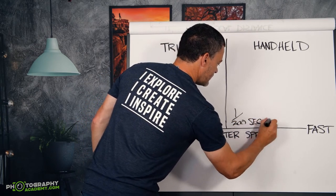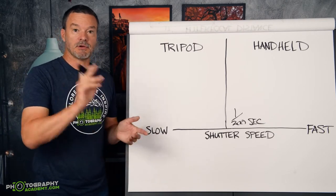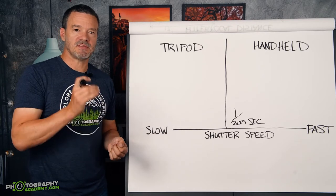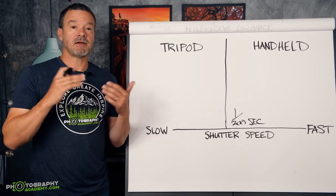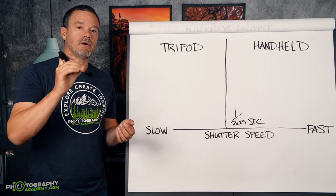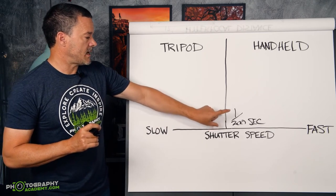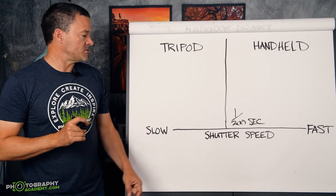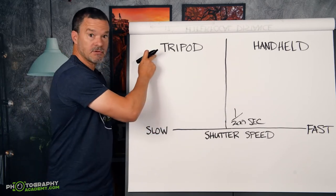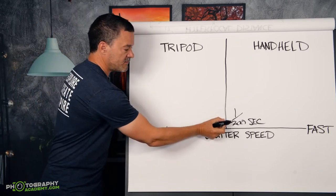Now there are definitely people who will say they do handheld at much slower shutter speeds than that. Here's the thing: with cameras from five years ago we were able to get away with a slower shutter speed. But cameras today have much bigger sensors with a much higher pixel count. The bigger the sensor, the more detail is captured, and the more you cannot get away with a slow shutter speed handheld. So my general rule of thumb is when I have a shot with a shutter speed below 1/200th of a second and I want a tack sharp photo, I'm using a tripod. And if I'm using a long zoom lens, then this value will be even higher.